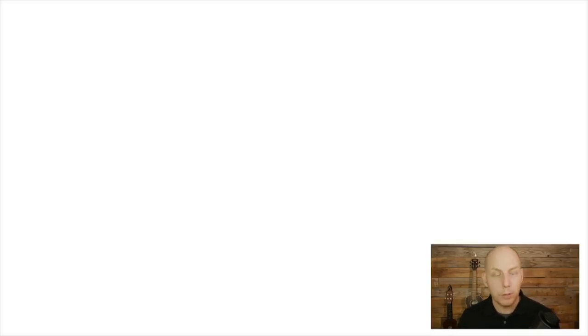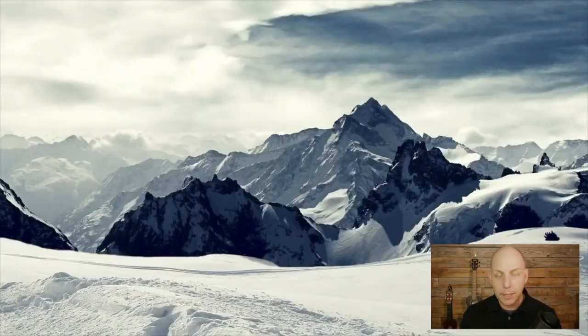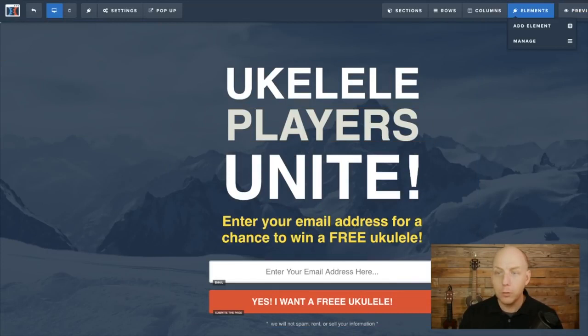Now watch what happens when you preview. Ukulele Players Unite. 'Enter your email address for a chance to win a free ukulele.' They put their email address in, click there — boom — submit it, and it takes them to the thank you page. We haven't set up the thank you page yet, but how easy was that? It literally took us not even two minutes to create a page. Now since we've saved this, we can go back to our main page.